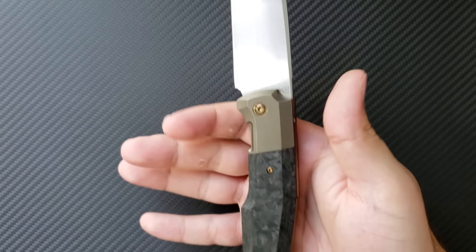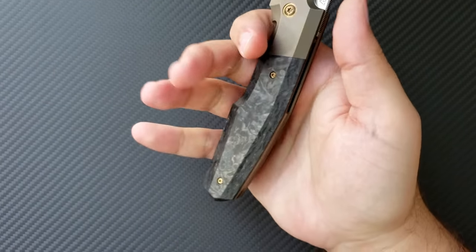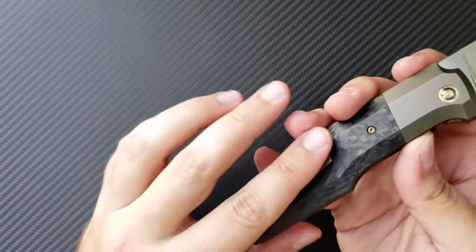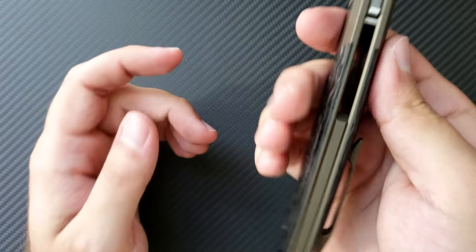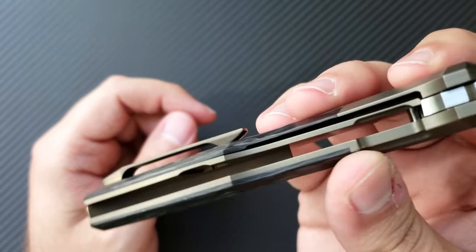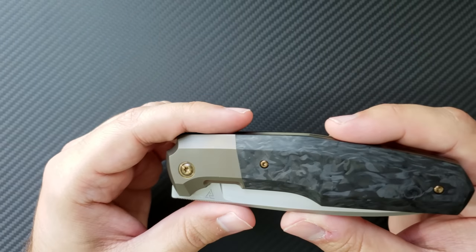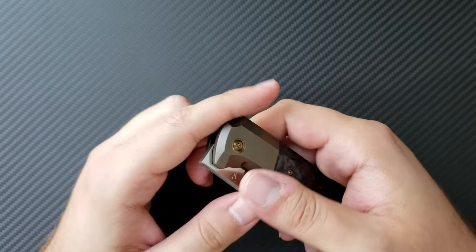The ergonomics are excellent. My third and fourth fingers rest in here — this big handle allows for excellent grip. This is definitely a large gentleman's folder. The pocket clip works functionally very well and does not provide any hot spots. The backspacer is done in anodized titanium. There is no significant internal milling. I don't have many complaints — honestly, none. This is a perfect knife. I will buy this from you, Mike, if you don't want it. I wanted it so badly — it's such a beautiful knife.